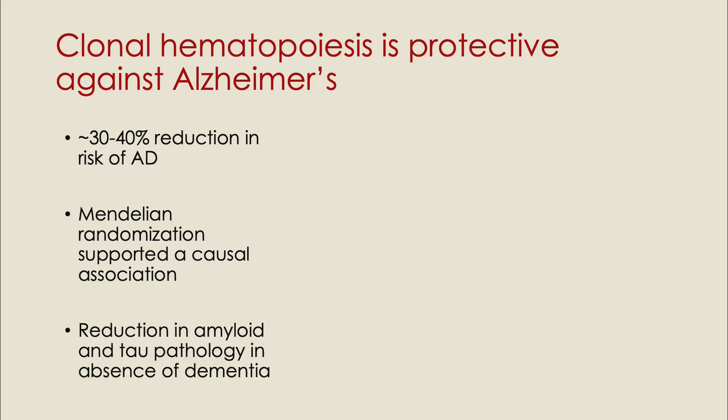We also looked at individuals who never developed clinical dementia in their lifetime but donated their brains at death, to ask whether there are any changes in the neuropathology in individuals with clonal hematopoiesis. Indeed, we found that people who had these mutations had less amyloid and less tau pathology in their brain — all consistent with the protection against Alzheimer's disease.